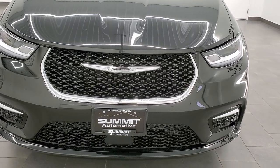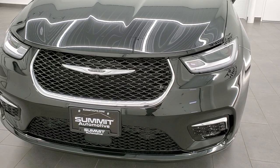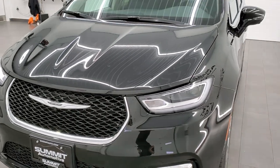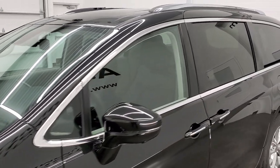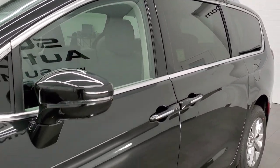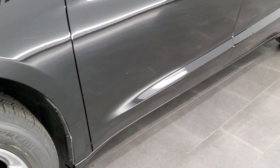Brilliant Black Crystal Pearl is the color, and we shoot all of our videos in 1080p, 60 frames per second. So if you have HD capabilities on your computer, tablet, or smartphone device, definitely turn them on right now because it is your best way to check out the look, styling, options, and color of the vehicle before seeing it in person.